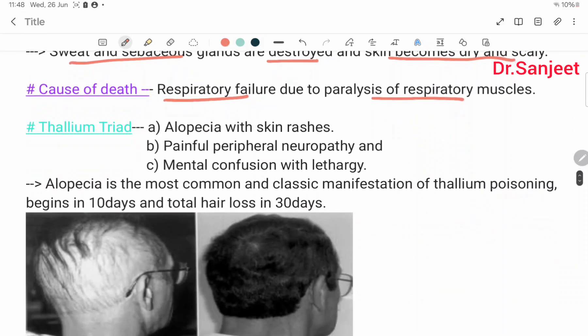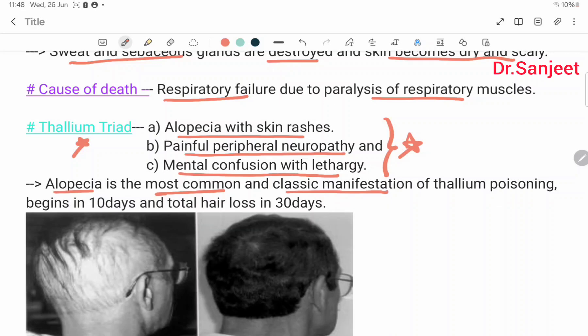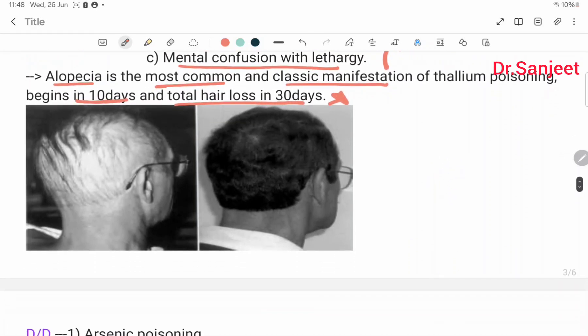Thallium triad — this is most important. The triad consists of: alopecia with skin changes, painful peripheral neuropathy, and mental confusion with lethargy. Alopecia is the most common and classical manifestation of thallium poisoning. It begins in 10 days, with total hair loss in 30 days.